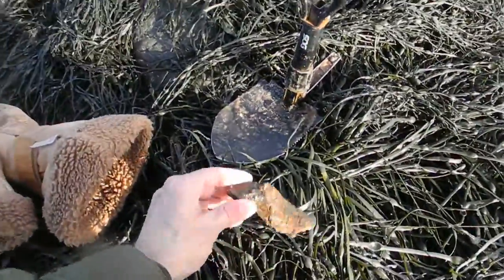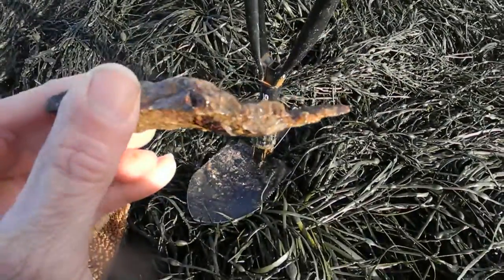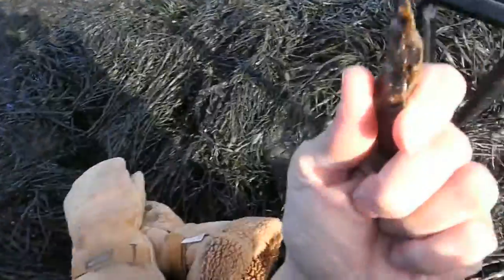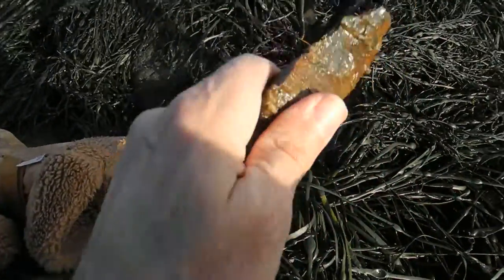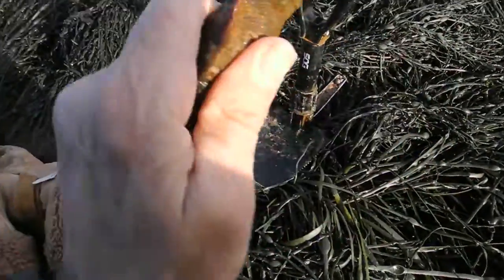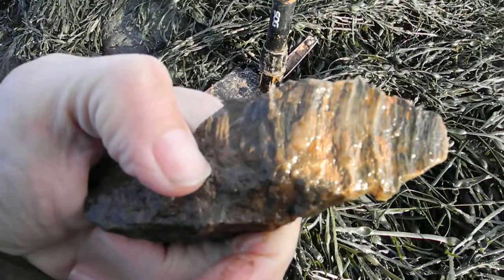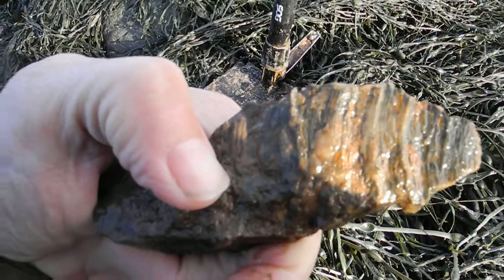A type of stone knife — oh my gosh. Whoever owned this knife knew what they were doing. They made it ergonomic to the hand, and I think this was a Maritime Archaic — well, it could be Maritime Archaic.